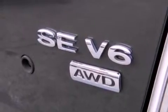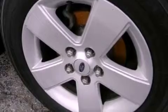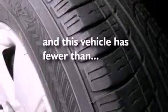Additional features include an illuminated driver's side vanity mirror, a security system, a traction control system, full power accessories, and this vehicle has fewer than 80,000 miles on the odometer.